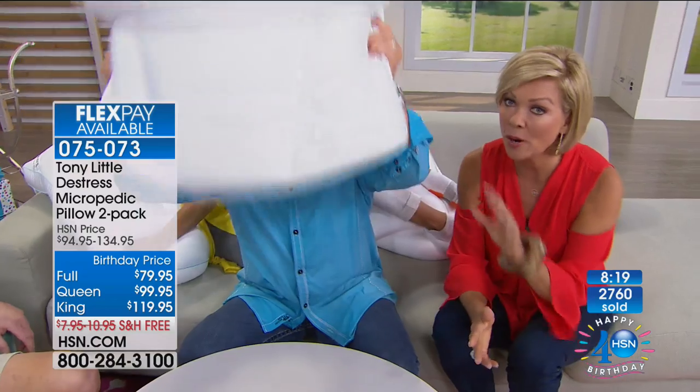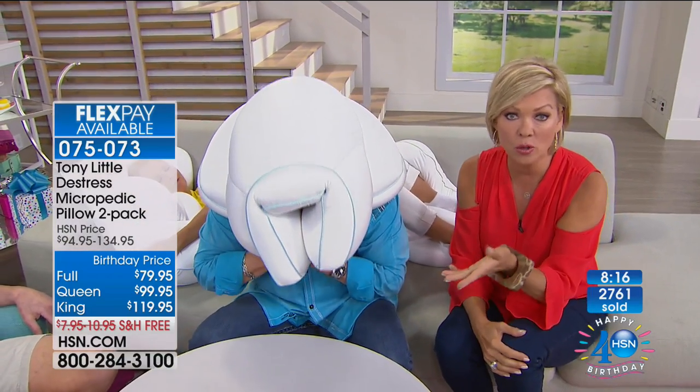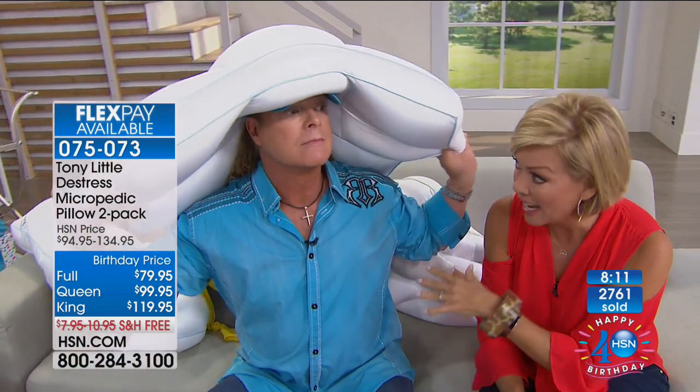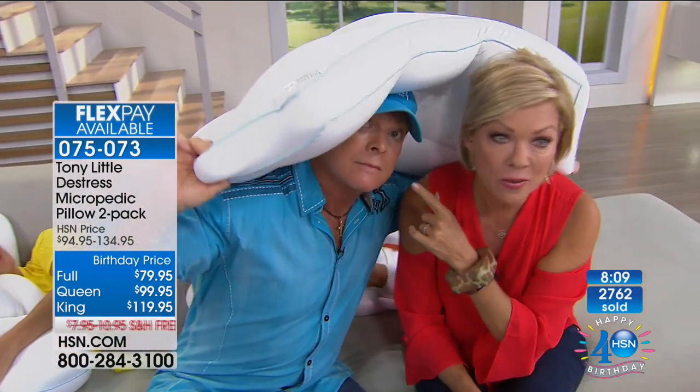Tony emphasizes: the key is 80-90% of customers love it, buy eight more sets, their whole family changes their life, and they actually sleep. 'That's a big deal.' The host announces all sizes — full, queen, and king — are still available at the lowest birthday price, last show with Tony.